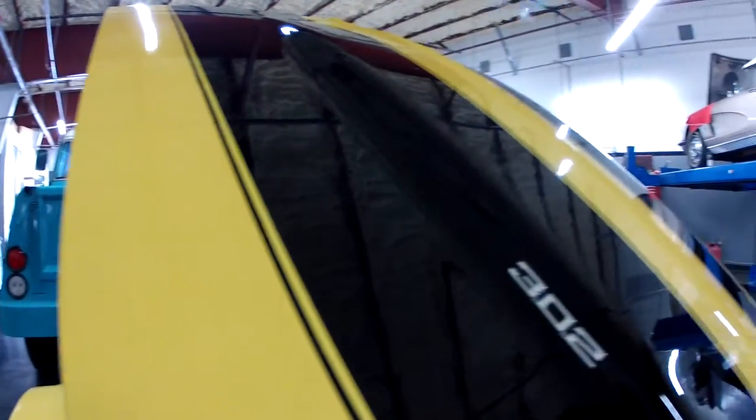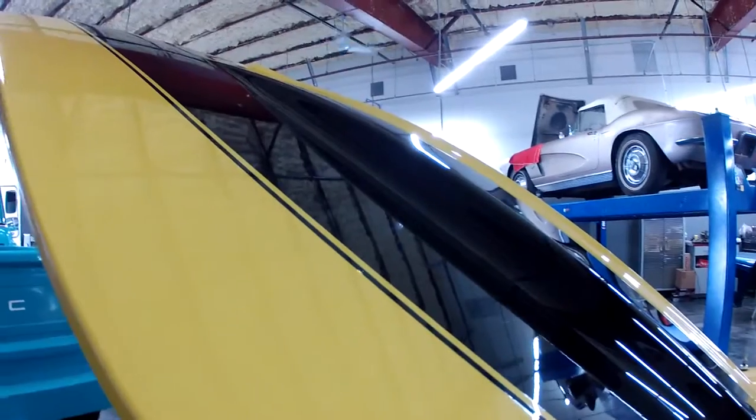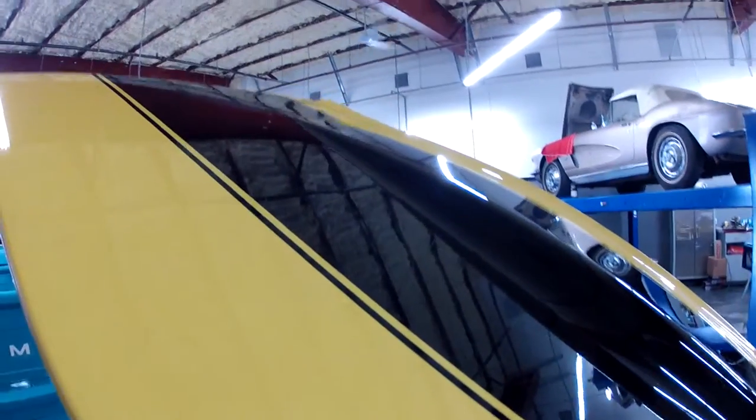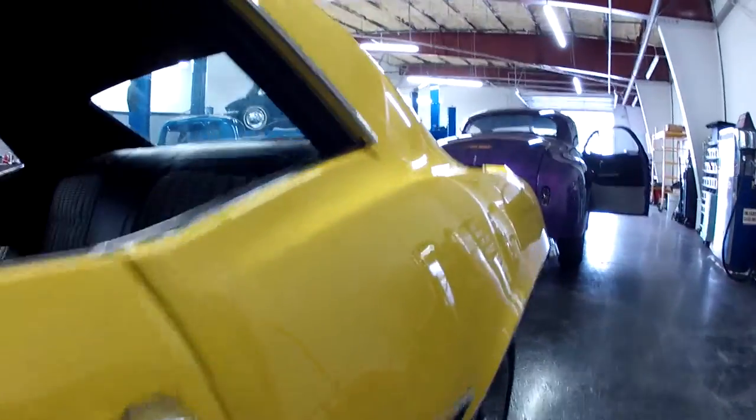Good looking black stripes. You can probably see a pretty good reflection from this angle, which shows you the good quality of the paint. Excellent car.